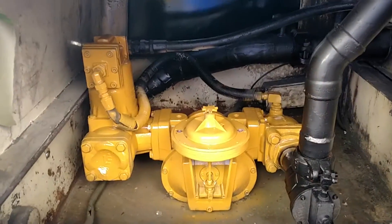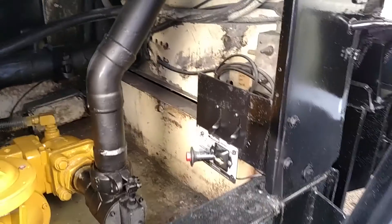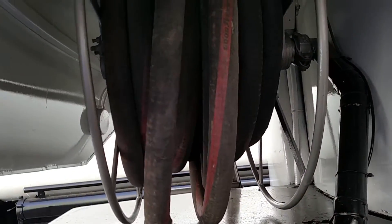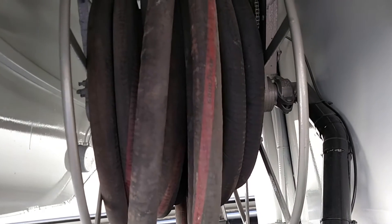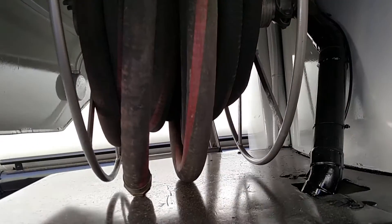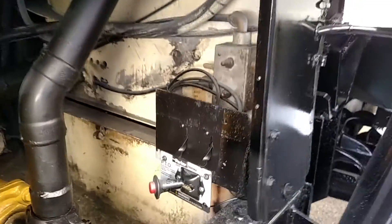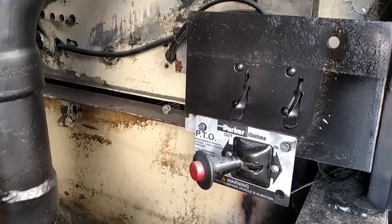Here we're waiting to put that back on. It has an electric hose reel, as you can see here, with 100 feet of Goodyear fuel hose and nozzle. And here are the air-operated internal valves and the hot-shift PTO.